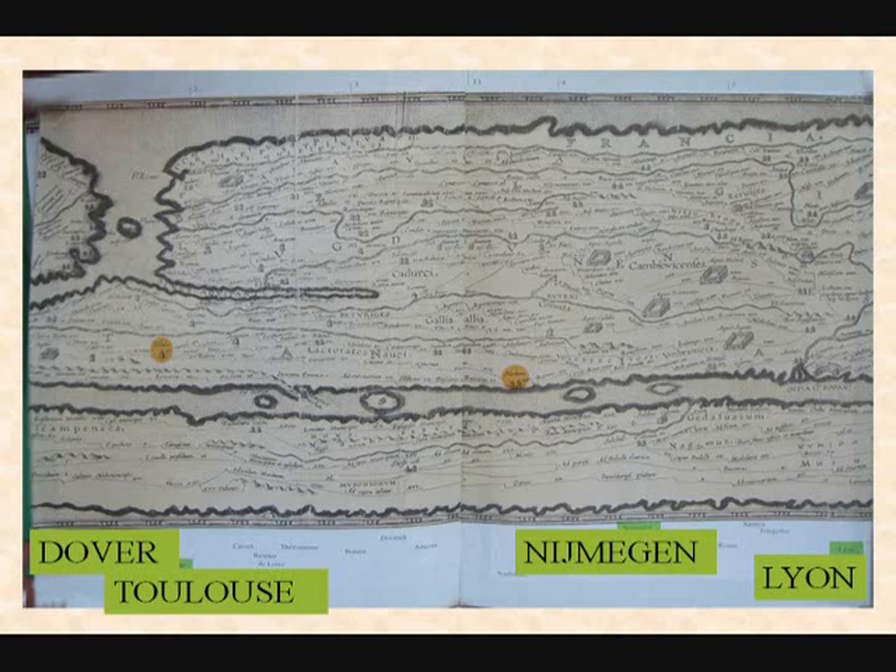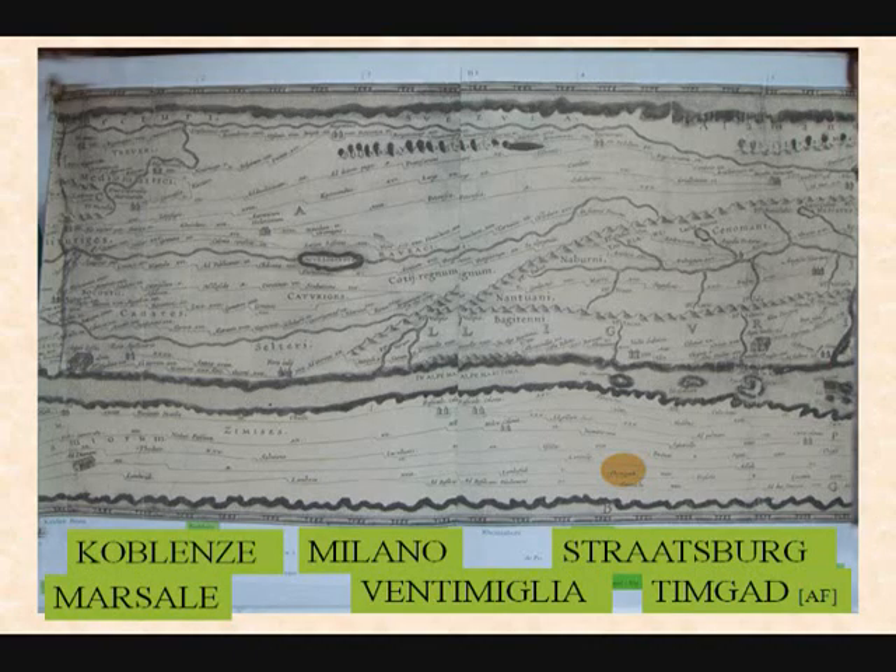Then you continue along this route, along the Mediterranean, and you come to places like Nijmegen — and that is the museum in Holland in which I found this map. And then you move on to Lyon.